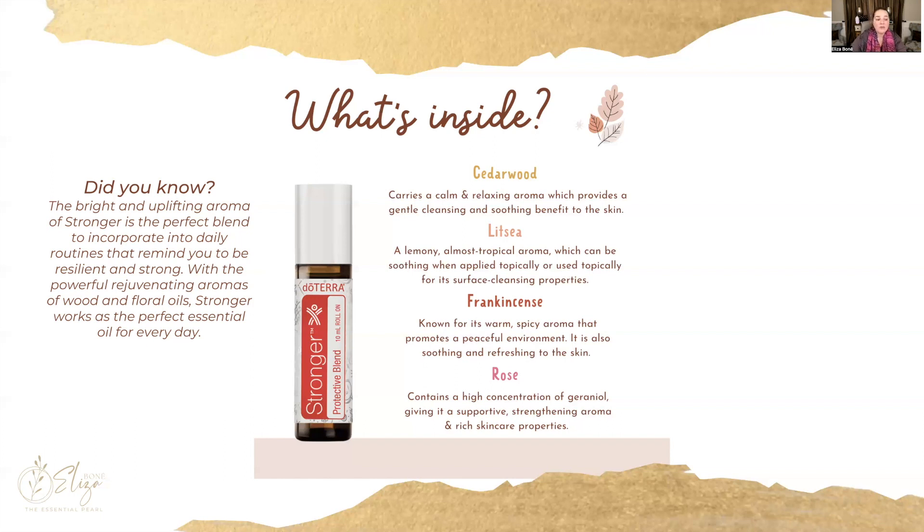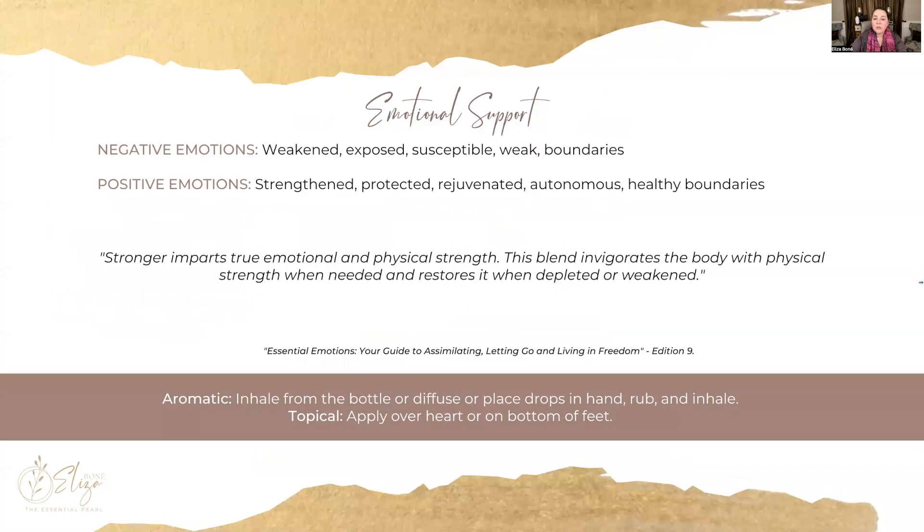The emotional support is for kids who want to feel stronger, protected, have healthy boundaries, and feel rejuvenated. Have them inhale it directly from the bottle, add a little to their diffuser, rub it on their hands and inhale, or apply it over their heart or on the bottom of their feet. Stronger imparts true emotional and physical strength — it invigorates the body when needed and restores it when it's been depleted or weakened.